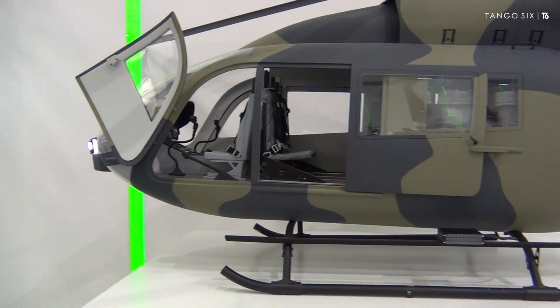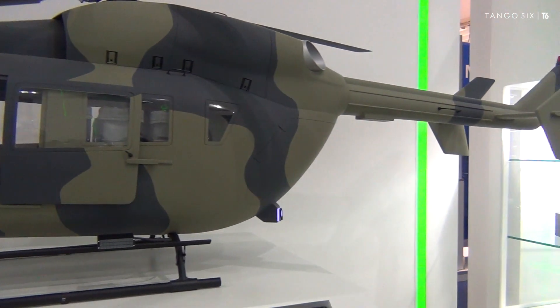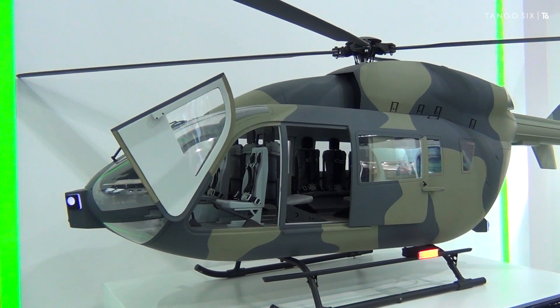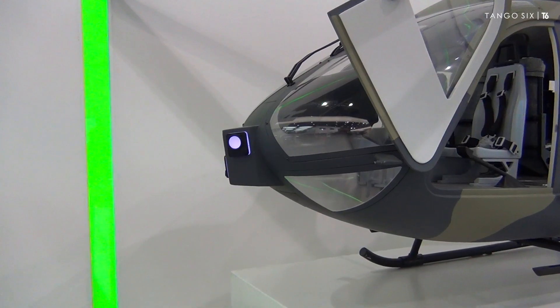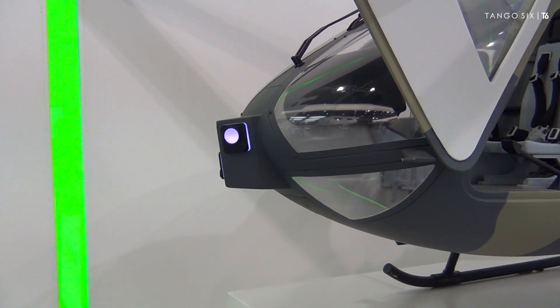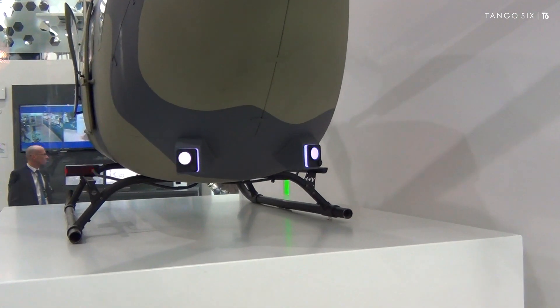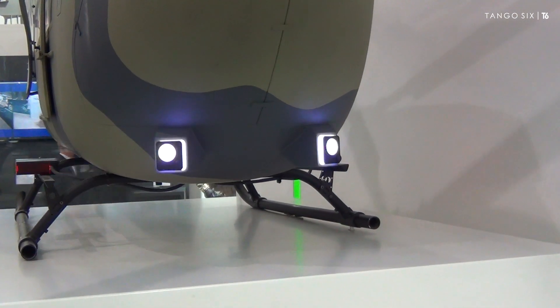My name is Eric Wagenbauer. I'm working for Hensold in Germany and I'm responsible for the sales of all of our self-protection equipment. The system you see here on this mock-up is an airborne self-protection system which covers the sensors and the countermeasures and has its own independent controller, providing the protection from sensing and also activating the countermeasures.